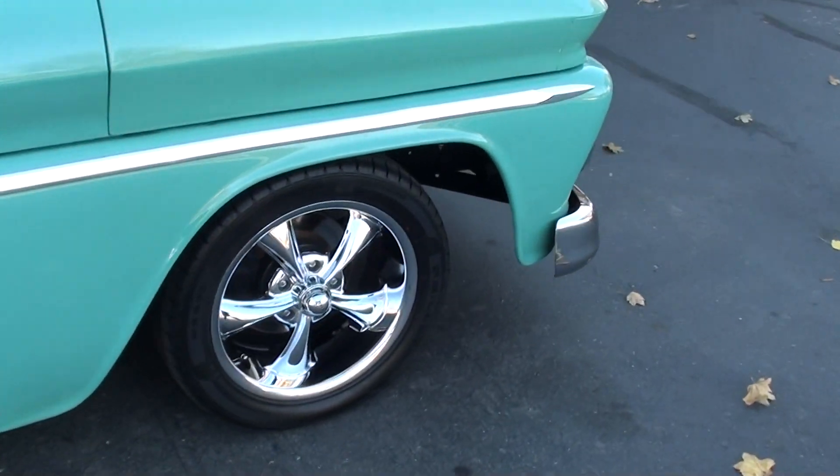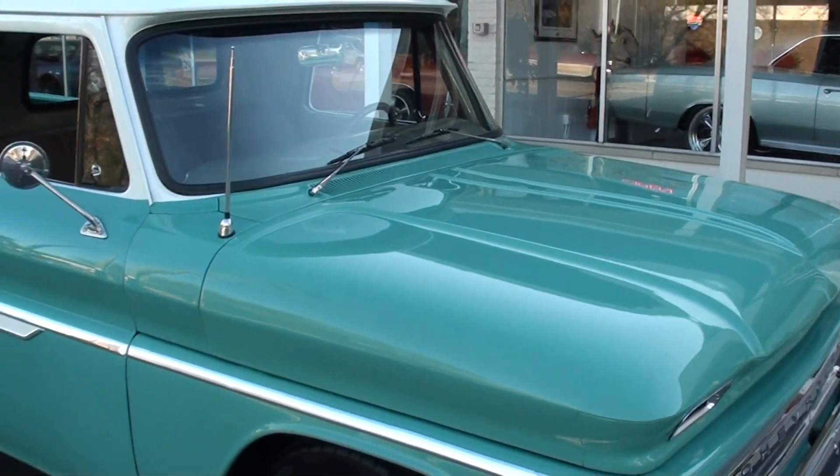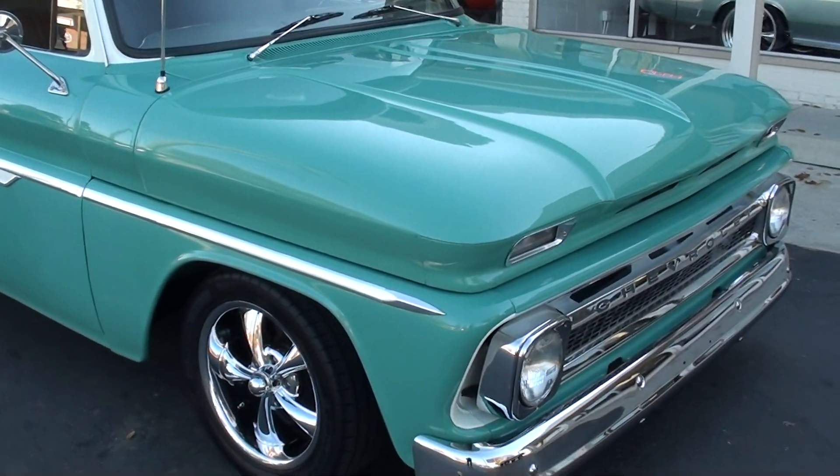The air works, good solid straight body. It's got Riddler wheels. And I just like the color combination — it's a real pretty color on this truck.